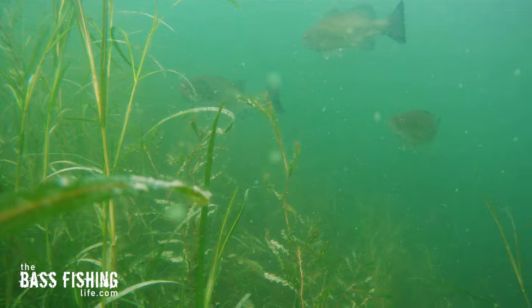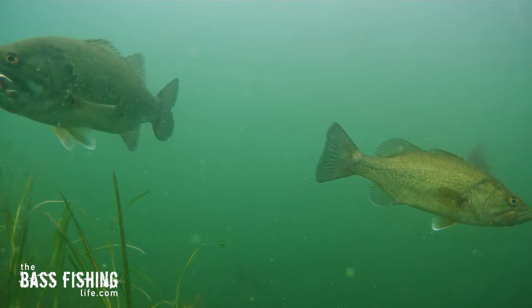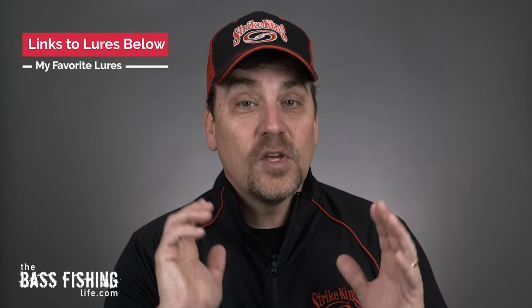Of course, bottom bouncing baits will work as well. If you're in a high percentage area — which is what we are trying to do here, put ourselves in a high percentage area — if you've got bass there and they notice something rummaging around, scooting along on the bottom, and it looks like an easy opportunity for a meal, yeah, you're going to get bit. The real key is find the bass as fast as possible and the highest concentration of bass that we can find. So when you put all these factors together and you can check off these boxes, you know you're in a good spot to start.